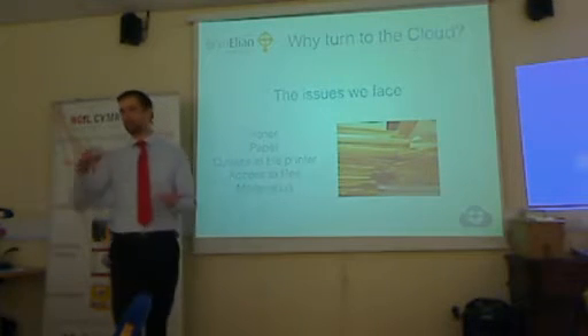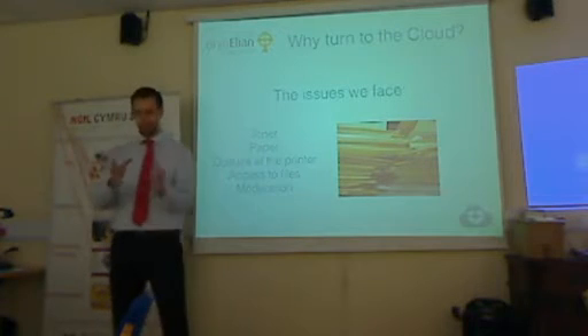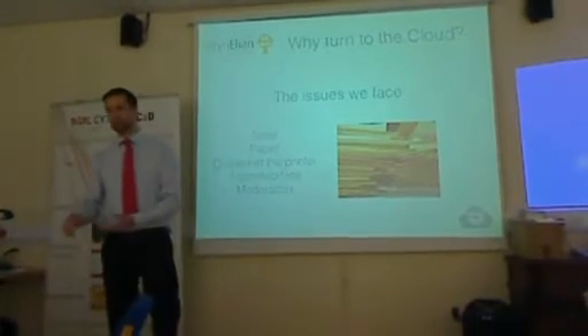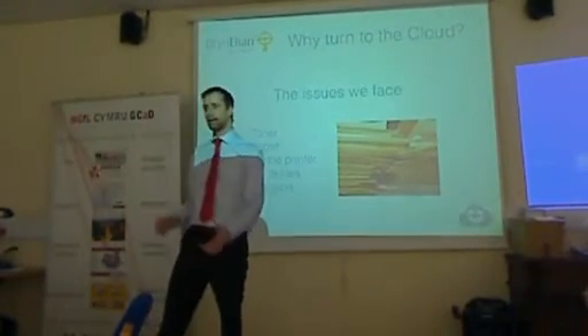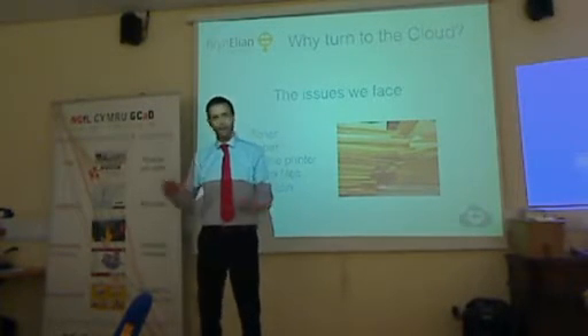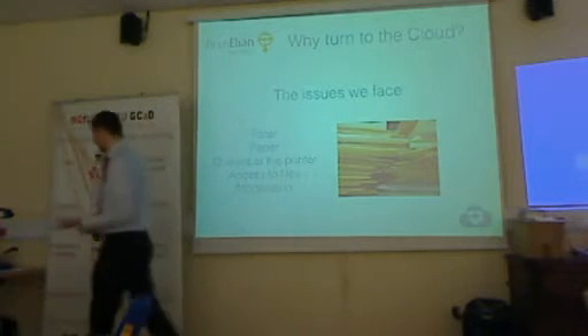Once they've printed it off, they won't have access to files at home. That 50-minute lesson is the only time they can do the work. And then when it comes to moderation, you've got all these boxes of files, and you need to find those 20 kids. You search through everything and find that a child hasn't done a bit of work, or it's not in that box. It gets really, really messy.